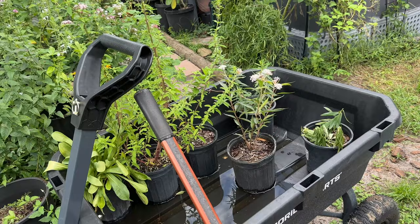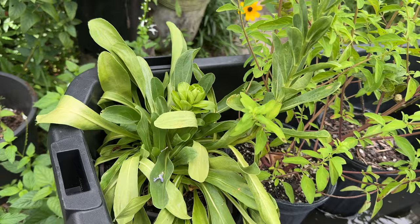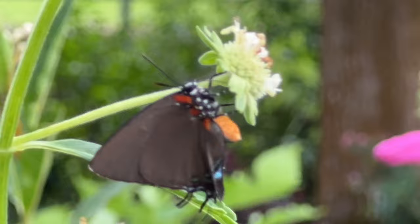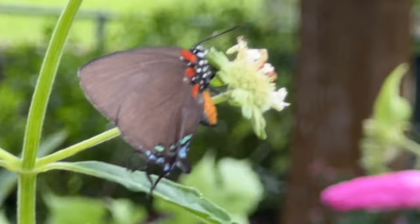Now I'm going to go ahead and plant my blue curls and my Florida paintbrush — isn't that a cool looking plant? Those are my two new specimens for my wildflower garden. And look who's still here — I think actually this is a different one. This looks more like a purple hairstreak, maybe, because it's got the orange body, not the gray hairstreak. Isn't it cool?